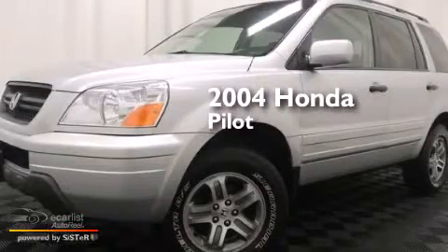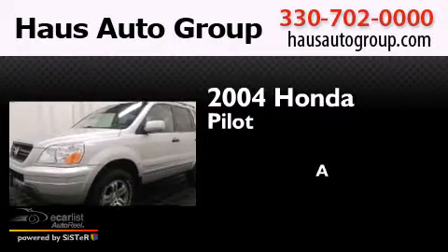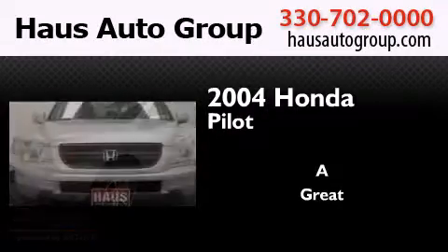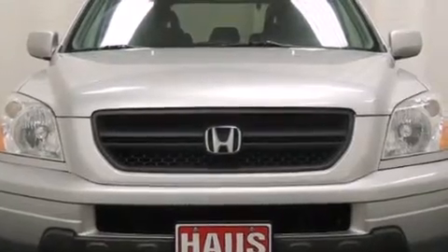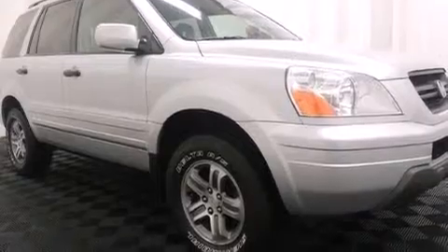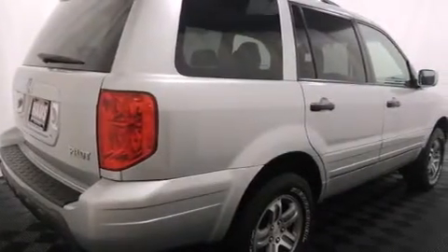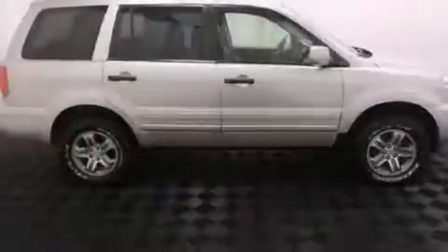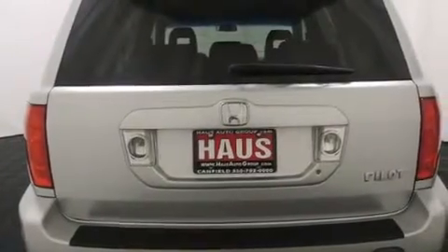This is a 2004 Honda Pilot. All of the following features are included: roof rails, a power driver's seat, cruise control, front and rear floor mats, side curtain airbags, latch-ready child seat anchors, air conditioning with automatic climate control, full power accessories, a home-length feature, and alloy wheels.